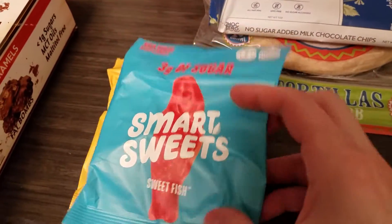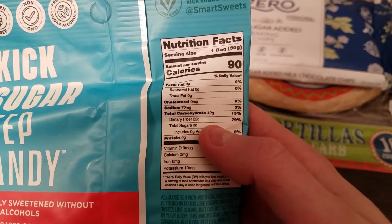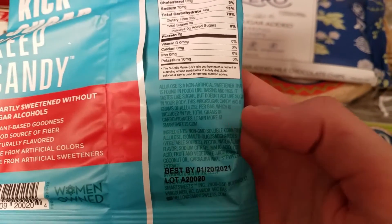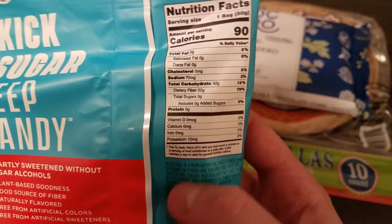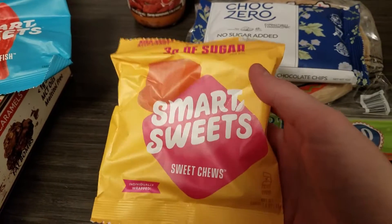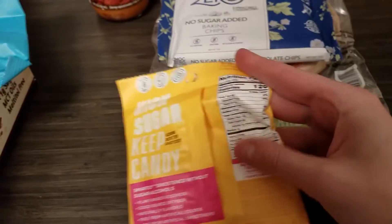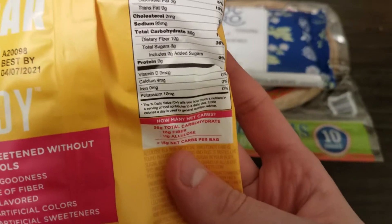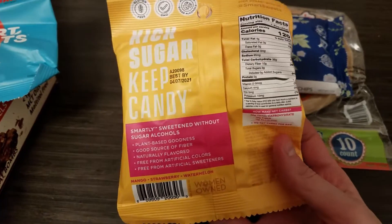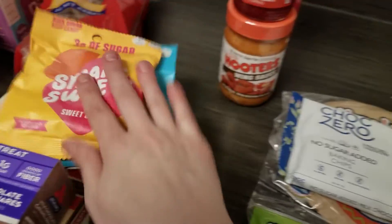I got a bag of Smart Sweets again. It said online that they changed their formula with this one — and they did. This has a lot of carbs in one bag, so they definitely changed their formula. They're using allulose now and it looks like they got rid of their chicory root fiber, but I wonder if the amount of carbs is still going to kick me out of ketosis, so I'm going to try that in a product review. I also got a suggestion to try these Smart Sweets chews — they're supposed to be like Starburst. I'm excited to try these because I love Starburst. One bag is 120 calories, 15 net carbs per bag. It also doesn't have chicory root fiber, so I will have that in a product review video.